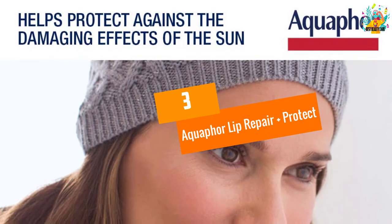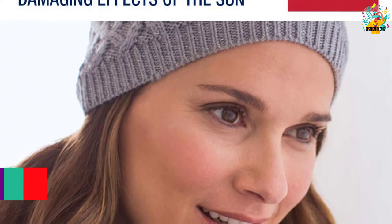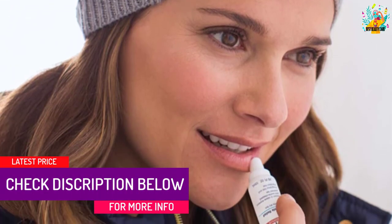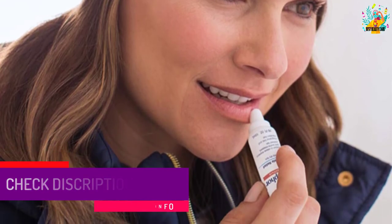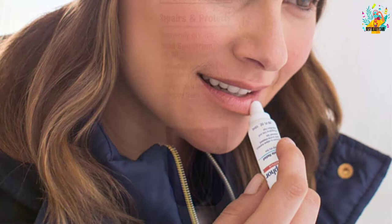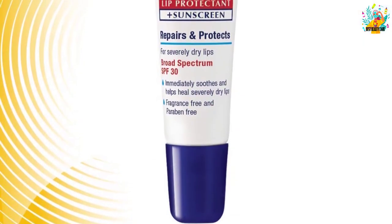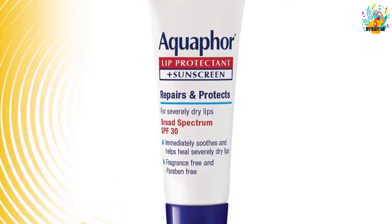At number 3, Aquaphor Lip Repair Plus Protect. This lip care line has been shown to reduce dryness, heal chapped cracked lips, and give them a soft, natural texture, allowing you to appreciate and be proud of your lips. For soft lips, this product is blended with nourishing vitamins and shea butter. You may acquire this product right now — there will be no delays once you make your order, and you will be able to use it within hours.